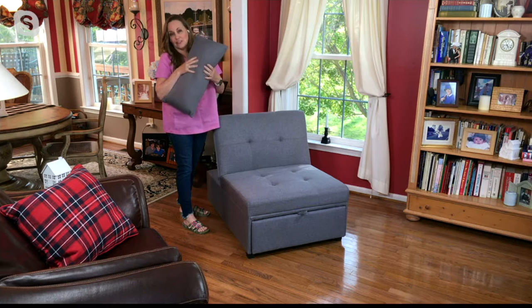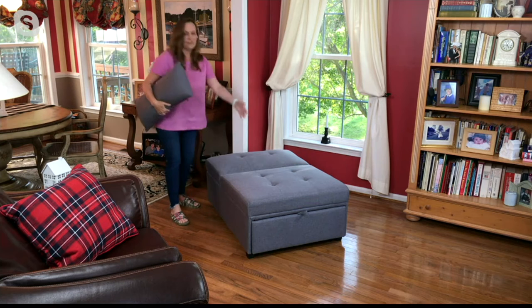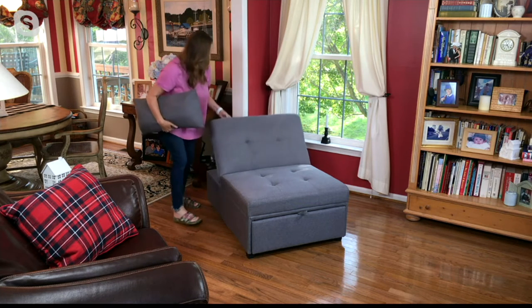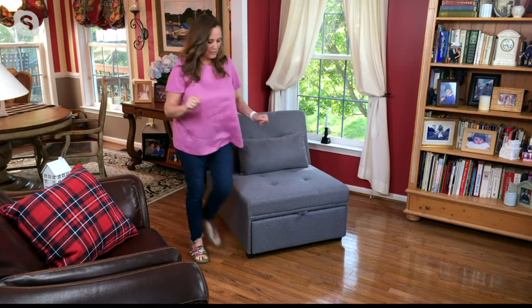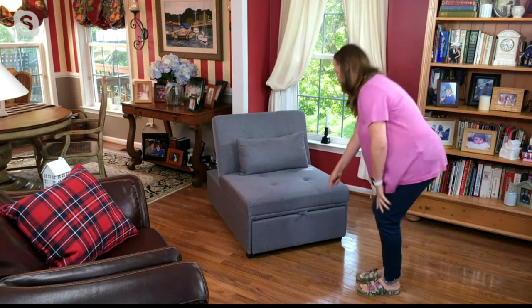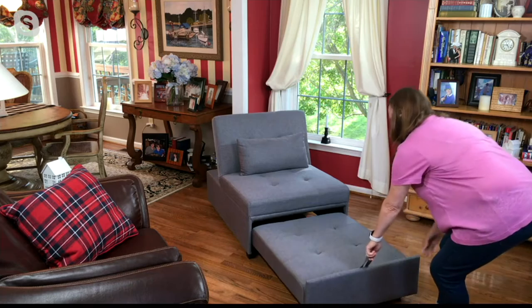When you lower the back down, you can have it be an ottoman — how great is that! If you want it to be a chair, you have that option too. I'm going to walk around here to show you. If you want it in the chaise or as the twin size sofa bed, see this fabric handle? I just pull this out.